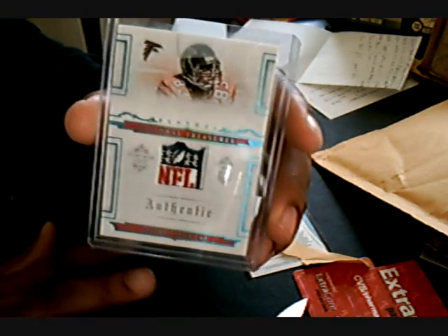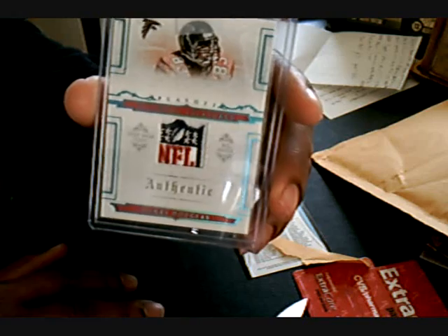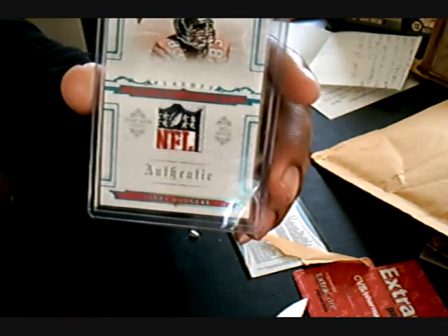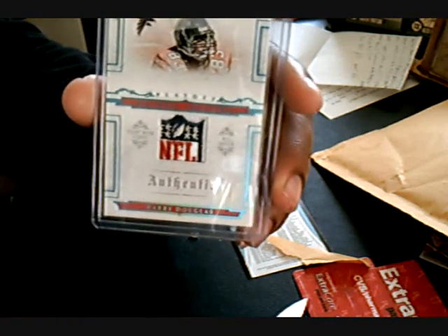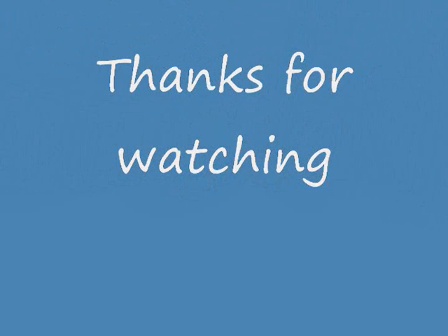If you guys have any high-end Harry Douglas, I'm actually looking for some of his base cards also. But anyway, just PM me, let me know, and I'll see you on the next vid. Later.